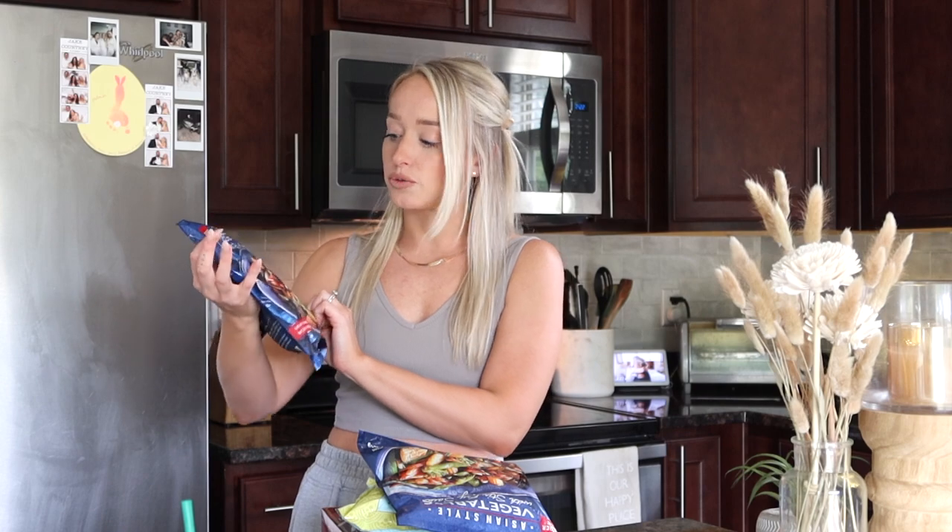First and foremost I got frozen veggies — we use these almost every single night. This is the Asian stir fry vegetables from Trader Joe's. It has snap peas, broccoli, and carrots. I love using these especially when you're tired at the end of the night and don't feel like cutting a bunch of fresh vegetables. These are an awesome healthy option.